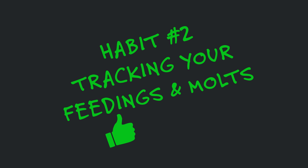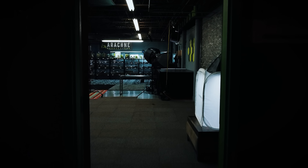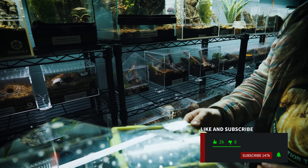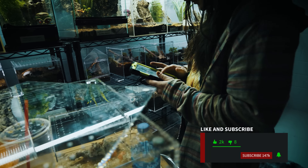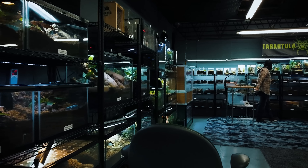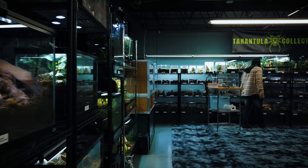The number two habit for a successful tarantula keeper is tracking your feedings and molts. A lot of people do this automatically out of curiosity, but the bigger your collection gets, the more important it becomes. Having documentation of the last time a spider was fed or molted really gives you the ability to provide the best possible care. As the hobby grows and scientists focus more on tarantulas, a large database of feeding intervals and molt frequency for specific species could be very valuable information.